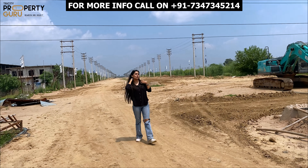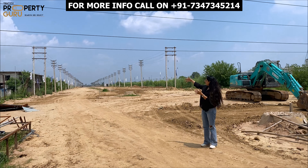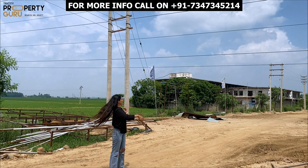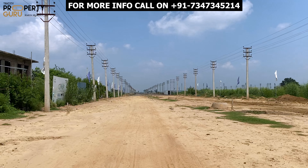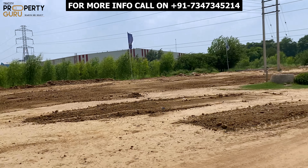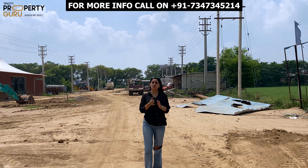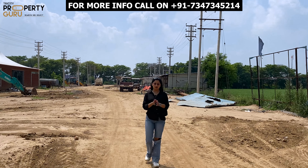If we talk about the development of the township, you can see the main road here where our project and site have started. You can see the work is being done in full swing — the flags, the electricity, and more. You will also get to see some warehouses here. So in this video, I have shown you industrial plots ranging from 500 square yards to 2,000 square yards.